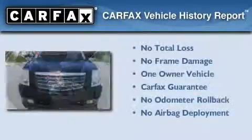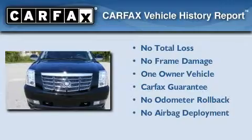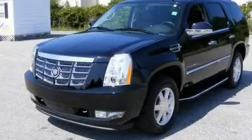This Cadillac has had only one owner and it qualifies for the Carfax buy-back guarantee. We invite you to contact us today to learn more about this vehicle.